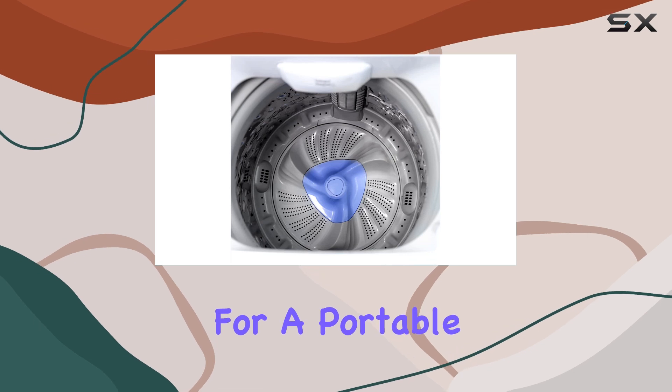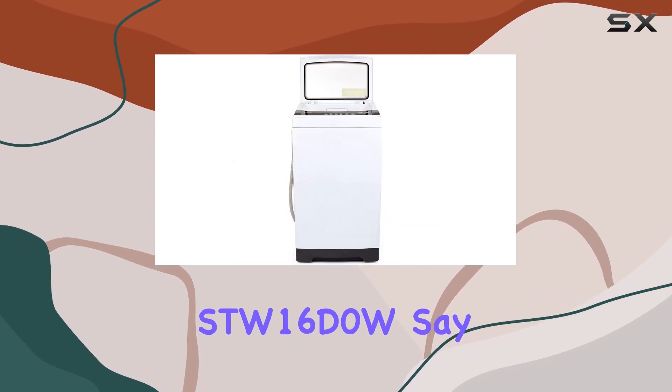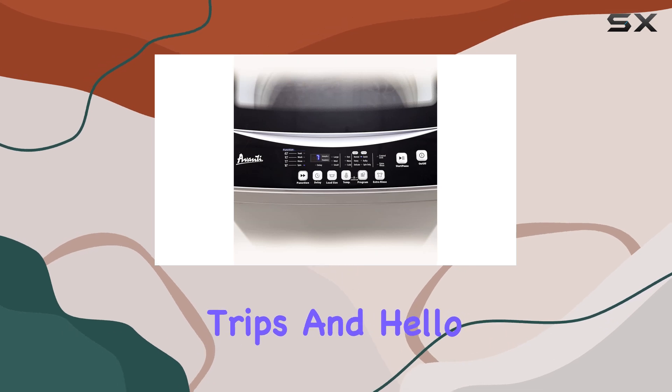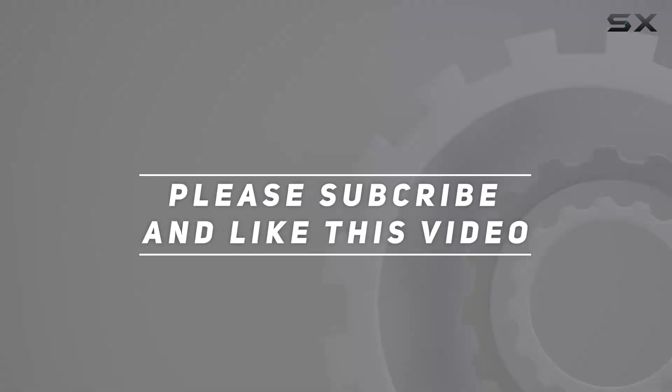If you're looking for a portable washing machine that delivers efficiency, versatility, and convenience, look no further than the Avanti SDW16D0W. Say goodbye to laundromat trips and hello to hassle-free laundry days. Check out the video description for updated price, and thank you for watching this video.